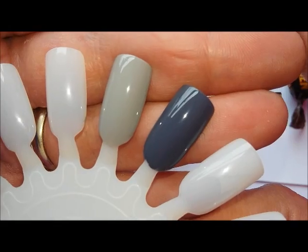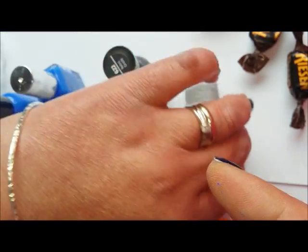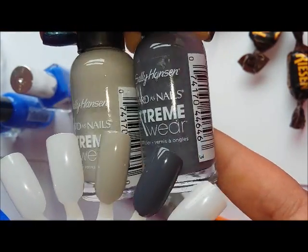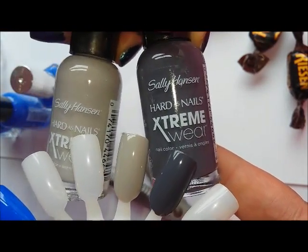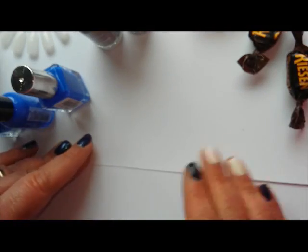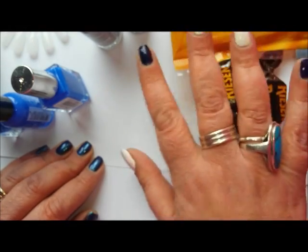Also here are the swatches for Heavy Metal and Retrograde — beautiful, beautiful purpley grey and a taupey grey.